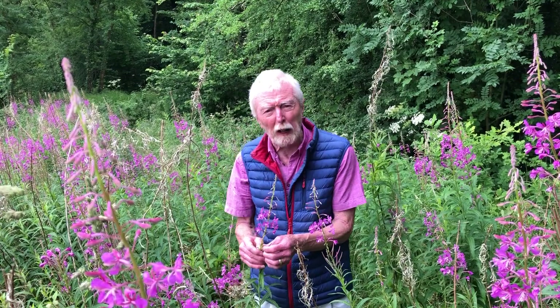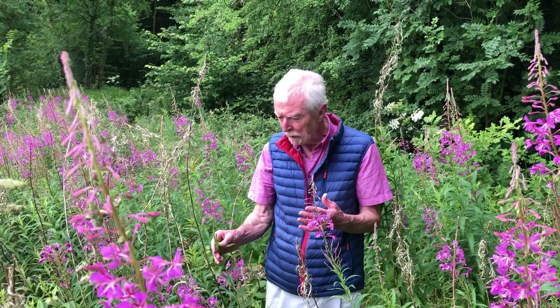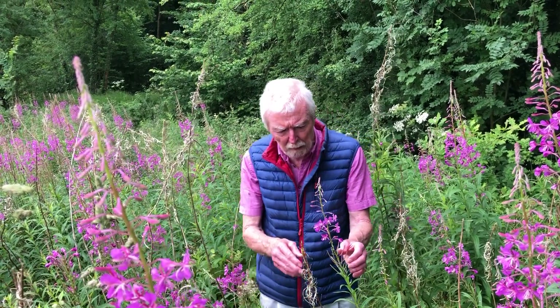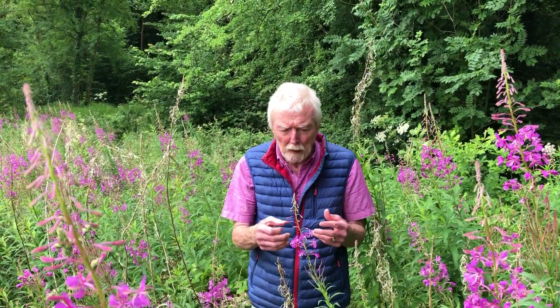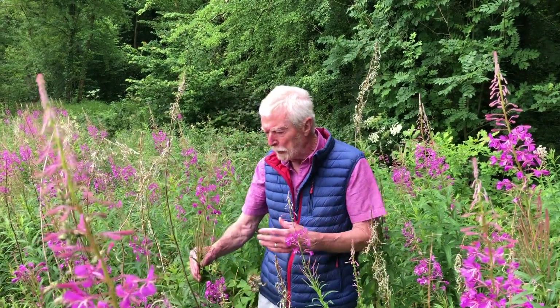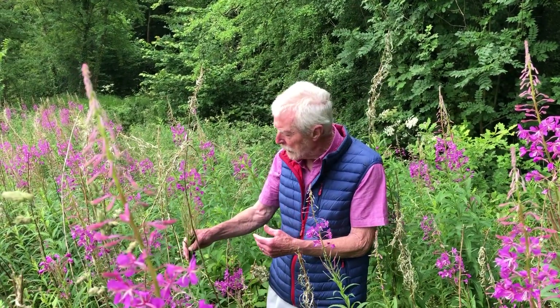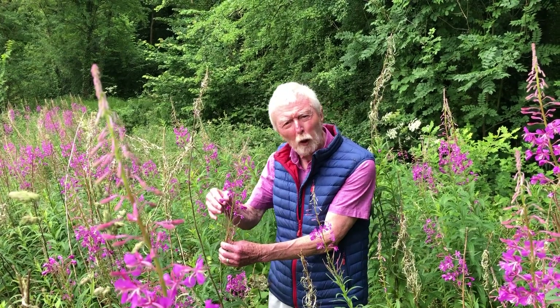There are few wildflowers where a number of things can be demonstrated with particular clarity. First, it shows very clearly the need to take the fourth dimension of time into account when trying to understand or visualize the pollination strategy of particular flowers. Second, it enables us to see clearly the advantages of the spike or raceme form of floral architecture.